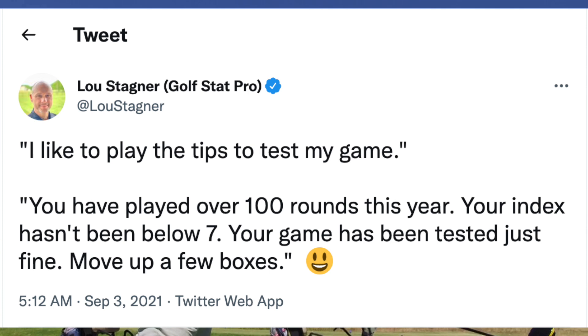Whatever you do, just don't keep playing a course from tees for the sole reason that you think it's a good thing to be playing a long golf course. Thanks for watching — please like this video if you found it useful, and most importantly, enjoy your golf.